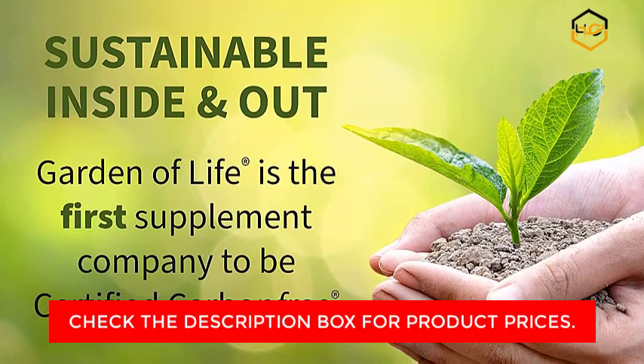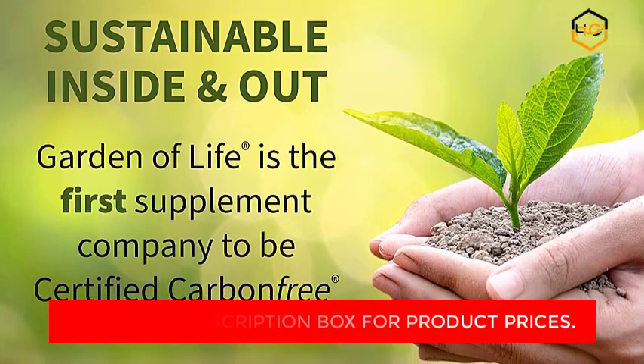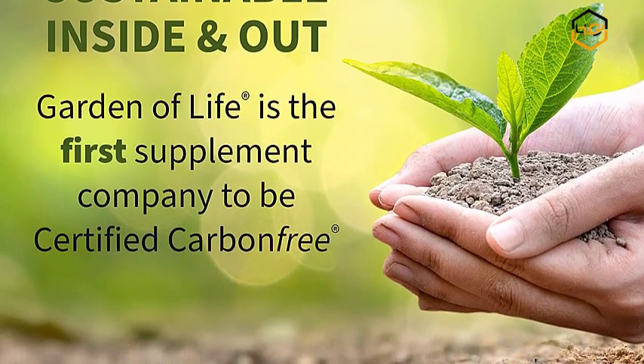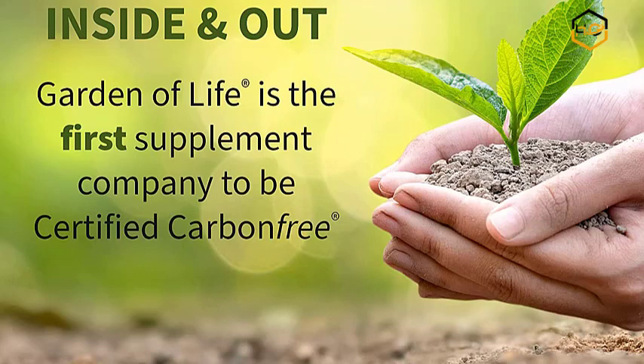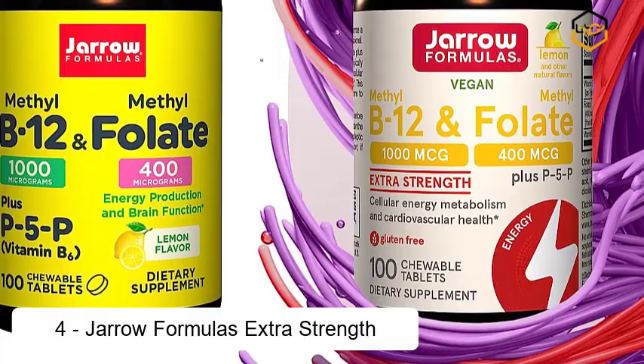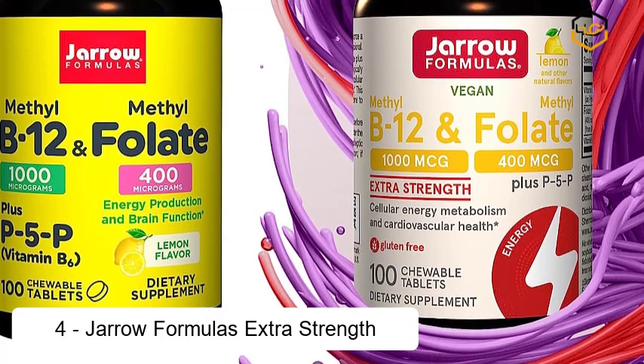Live Probiotics and Digestive Enzymes — Vitamin Code Raw Calcium also provides a raw probiotic and enzyme blend with hearty strains like L-Bulgaricus, and digestive enzymes like Lipase and Protease, to help support absorption and healthy digestion.